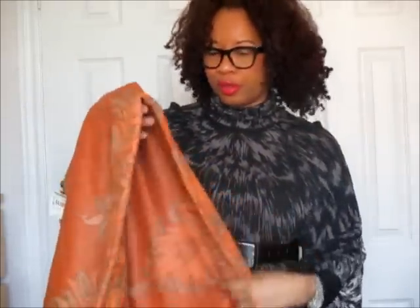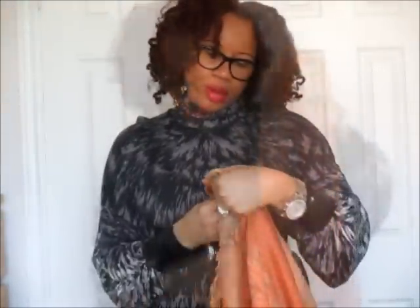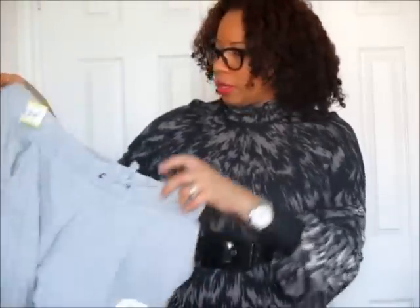Also at Value Village I picked up this pashmina-esque scarf. I live in Toronto, Canada, and you can never have enough scarves. It's in one of my favorite colors — orange — and it's reversible. This scarf was $3.99 and it's quite big, which I love. I'm sure I got something off of it too. On the label it says 70% pashmina and 30% silk — it's really soft and falls beautifully around your neck.